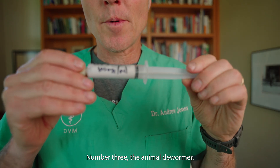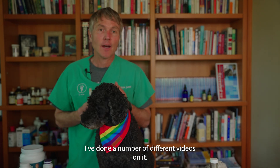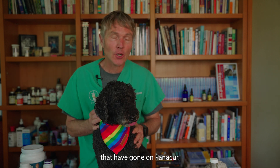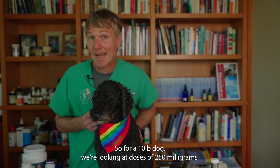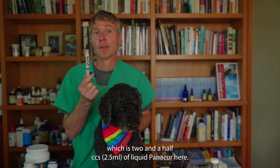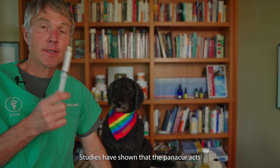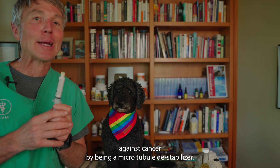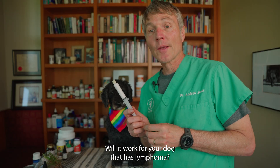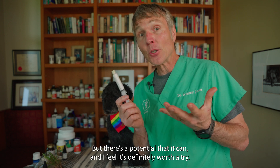Number three: the animal dewormer. This is Panacur — an old animal dewormer, very safe. I've done a number of different videos on it. I've seen a number of different pet parents say they've seen animals go into remission that have gone on Panacur. This is definitely worth giving a try. For a 10 pound dog, we're looking at doses of 250 milligrams, which is two and a half cc's of the liquid Panacur. That's given three days on, four days off. You're going to do that for a month and then assess whether it's helping. Studies have shown that Panacur acts against cancer by being a microtubular destabilizer, breaking down the cancer cell walls. Will it work for your dog? I don't know — likely not, but there's a potential that it can, and it's definitely worth a try.